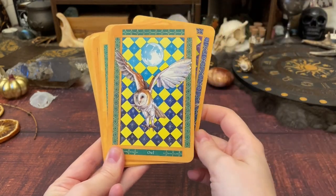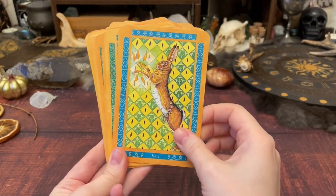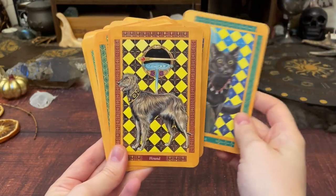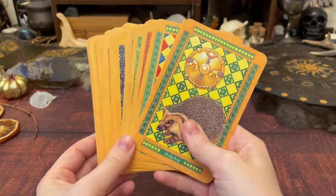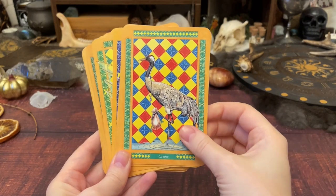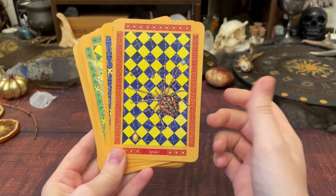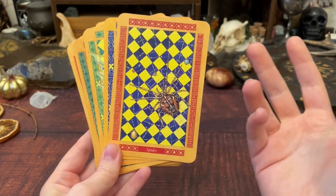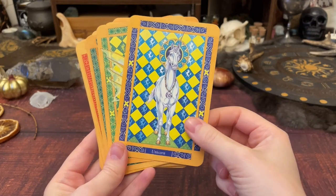I know some people find this quite gaudy, but I really enjoy it. Naturally, because I live around these animals and see them all the time, having a deck where they were felt really novel after starting out with the Medicine Cards and working with so many animals that aren't native to me. The artwork is definitely my kind of vibe. I love seeing a spider that I can literally walk out into my garden and see.